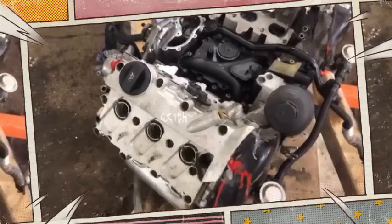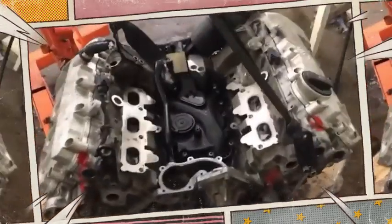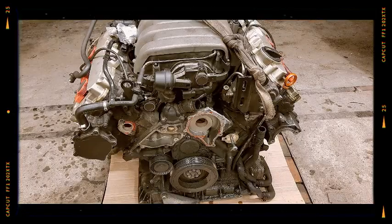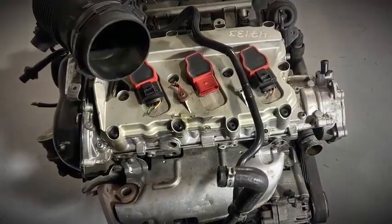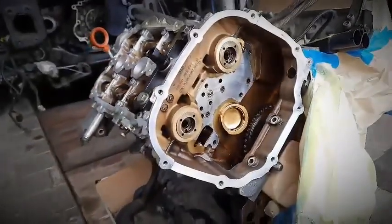First-generation engines arrived in two flavors: the 2.4 MPI using port fuel injection and the 3.2 FSI with Audi's early high-pressure direct injection. Both shared the elaborate twin-flap intake manifold that optimized airflow across the rev range. While smooth and refined, Gen 1 was criticized for expensive timing chain service and carbon build-up on the direct injection 3.2 FSI.